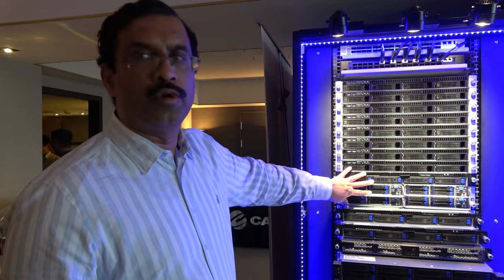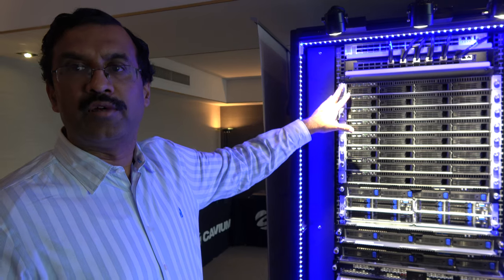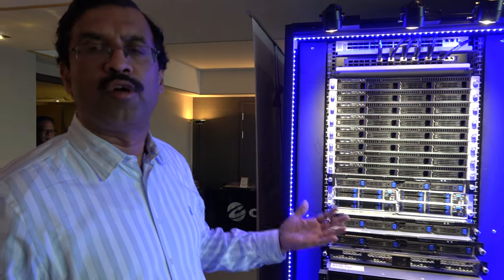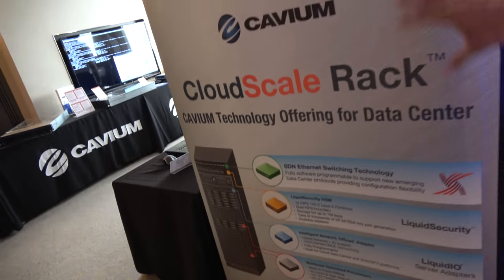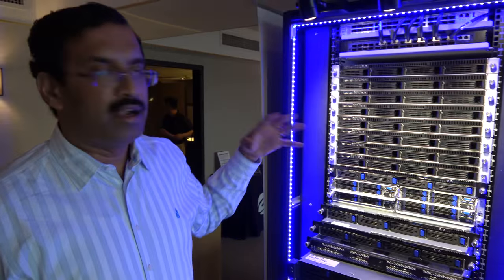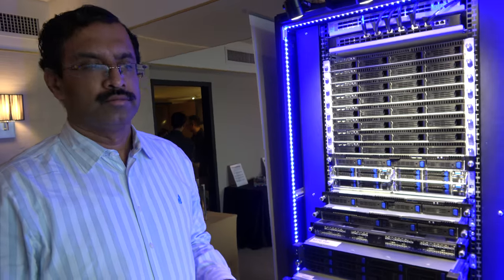For example, the fabric in our servers works with the top-of-rack fabric to provide fully optimized traffic management, quality of service, and VM-level monitoring. These servers can be provisioned using OpenStack — you can run more compute nodes or more storage nodes depending on workload. Our LiquidSecurity appliance provides VM-level security and key management, and our LiquidIO adapter enables NVMe fabrics and other offload technologies required for the data center.